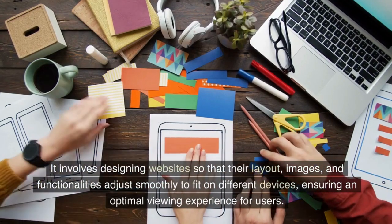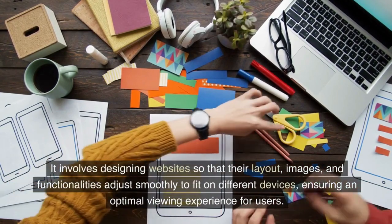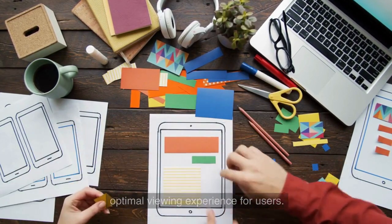It involves designing websites so that their layout, images, and functionalities adjust smoothly to fit on different devices, ensuring an optimal viewing experience for users.